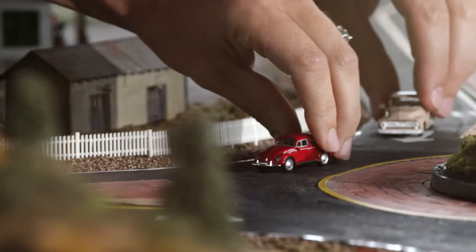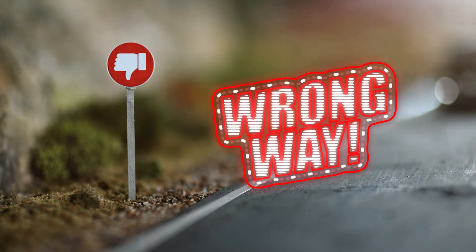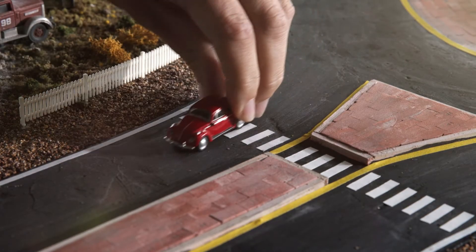Third, do not stop within the circular portion of the roundabout — that's no place to stop. Fourth, signal your turn and exit the roundabout at the appropriate point.